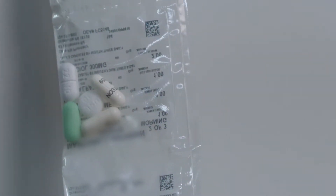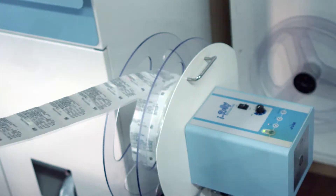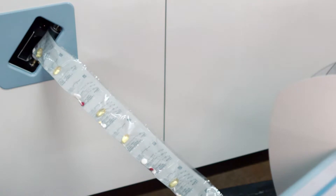Every day I know exactly what pills I should take. I know exactly what time I should take them. They come in a long strip so you can tear each day off the strip. They open easily, just dump out the pills. It saves a lot of frustration at the kitchen table.